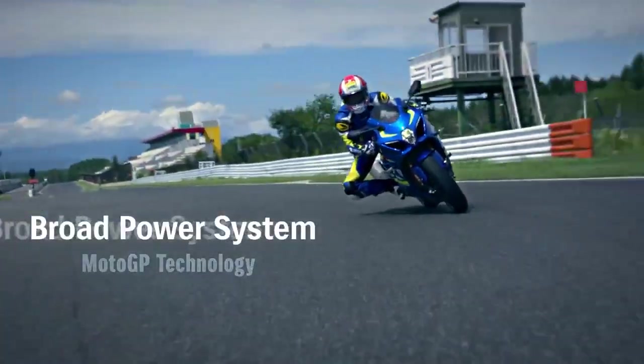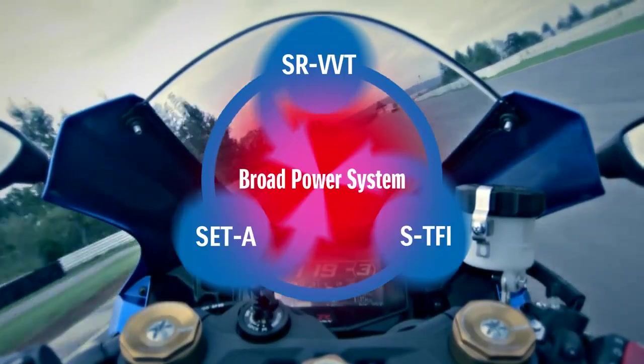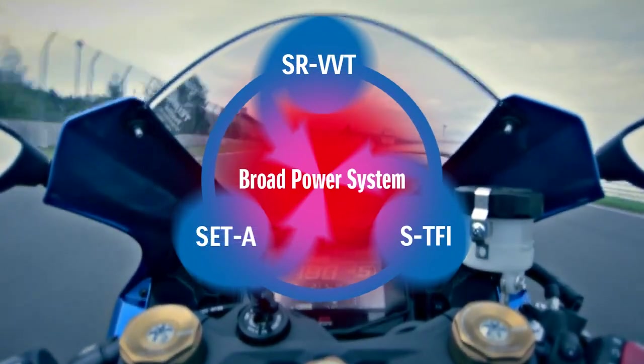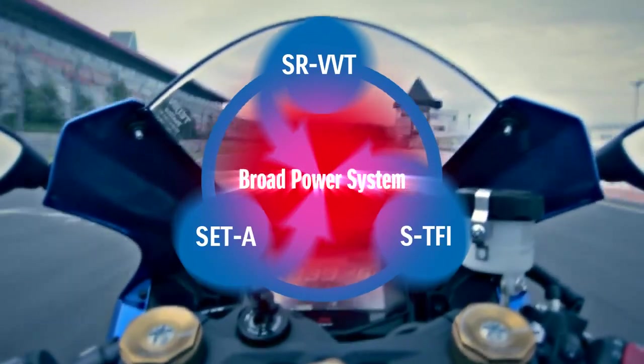This broad power system is enabled by MotoGP technology. The Suzuki Racing VVT, Suzuki Exhaust Tuning Alpha and Suzuki Top Feed Injector systems together form the broad power system.